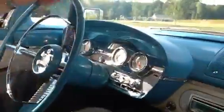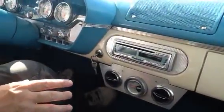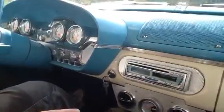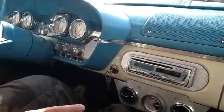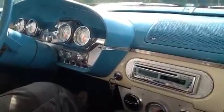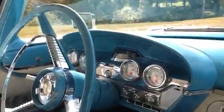Everything works as it should. It's got a modern radio — somebody updated the interior, which not all Edsel fans will be happy about, but the owner of this car made it to his taste. After all, it was his car. That man has passed away unfortunately, and I am honored to offer this car for sale.